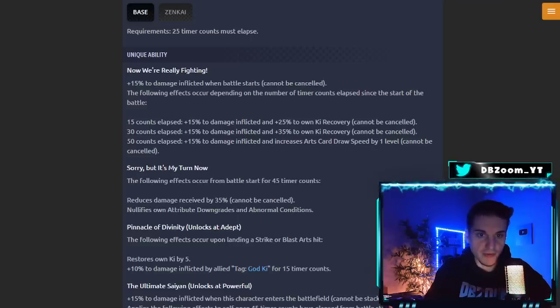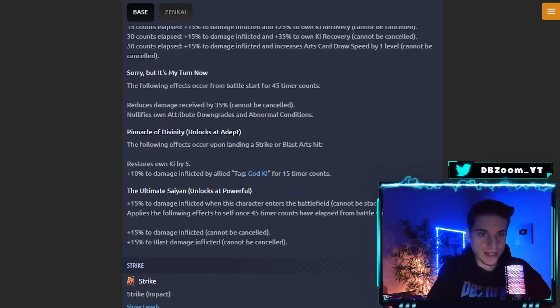His first unique ability 'Now We're Really Fighting' gives +15% damage inflicted from battle start, cannot be canceled. At 15 timer counts he gets another +15% damage inflicted and +25% own ki recovery. At 30 timer counts, another +15% damage inflicted and +35% ki recovery, cannot be canceled. At 50 timer counts, another +15% damage inflicted and arts card draw speed up by level 1 — totaling around +60% damage, though it is time-gated.